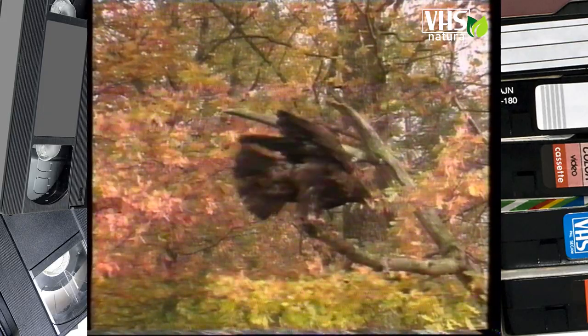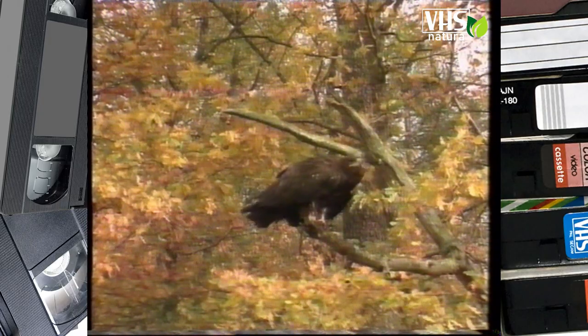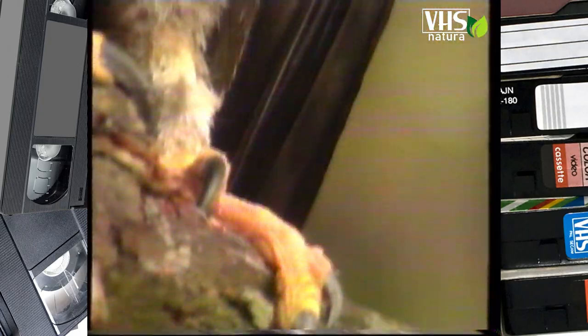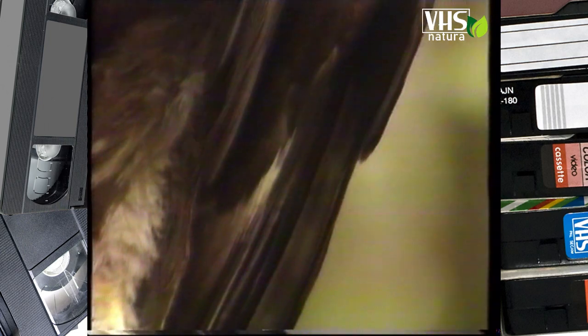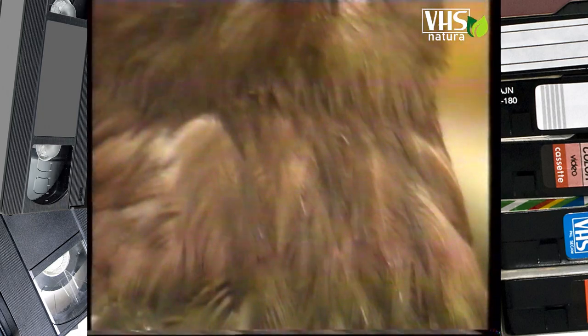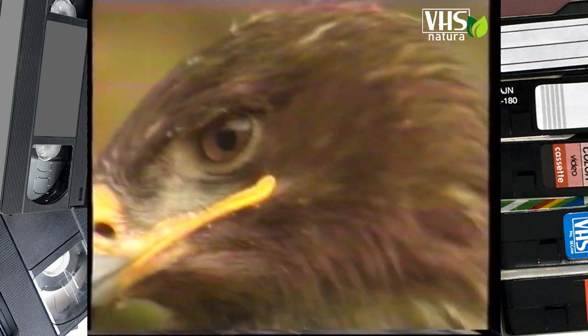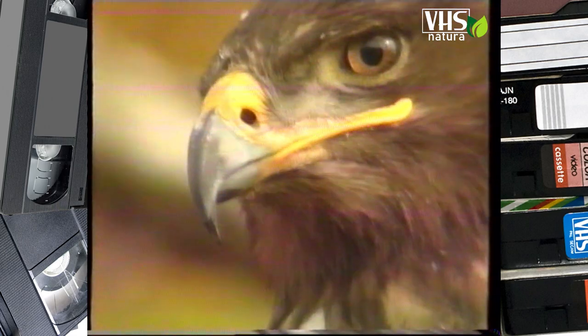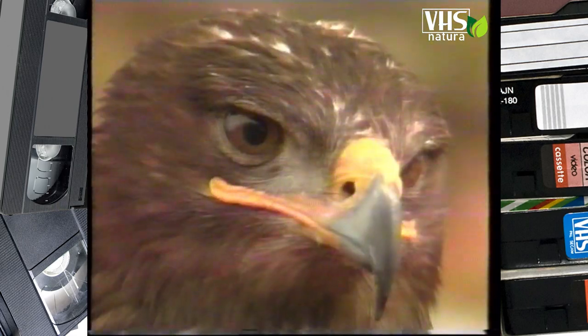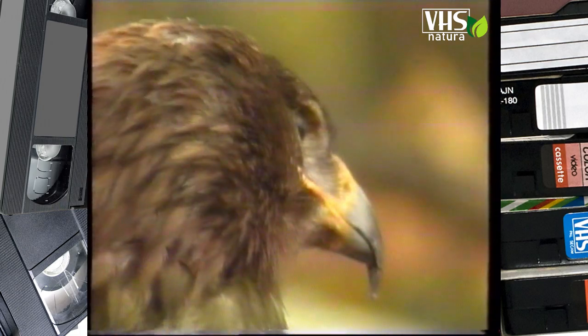Le aquile sono probabilmente i migliori cacciatori che possiamo vedere in natura. Dalla punta degli artigli a quella del becco, tutto in loro è stato progettato per la caccia. Il becco è corto e la mandibola superiore è dotata di un bordo tagliente. Quando si chiude, ha la stessa efficacia nel tagliare di un paio di affilatissime forbici.